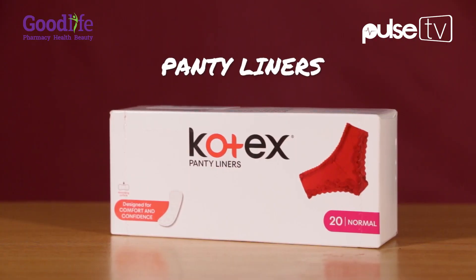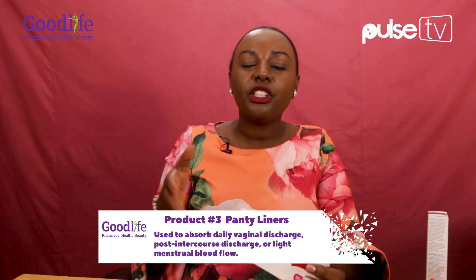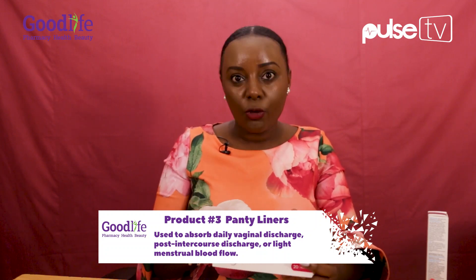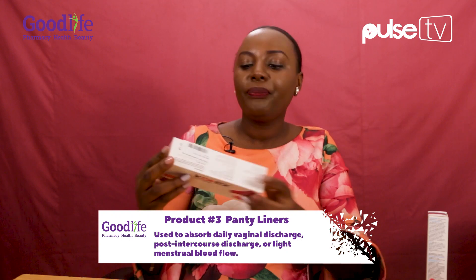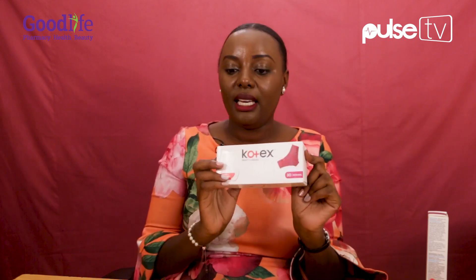So it's a panty liner. I've never really known of panty liners before. It protects your panties because of some kind of discharge. Women usually have discharge day to day, so just to get rid of that feeling of wetness, you need to wear a panty liner. Panty liners come in very handy — you always have this in your purse as a lady.